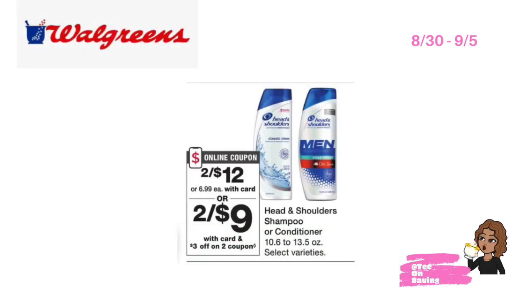The first all digital deal you can take advantage of at Walgreens this week is on Head and Shoulders. Head and Shoulders will be on sale two for twelve dollars, and in your Walgreens app there's a three dollar off of two digital coupon. Pick up two of the Head and Shoulders, use that three-off-two digital coupon, and pay just nine dollars plus tax at the register.